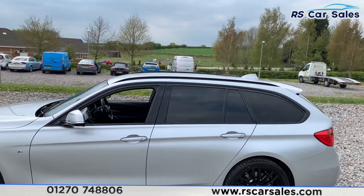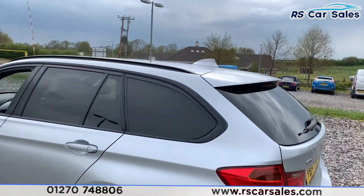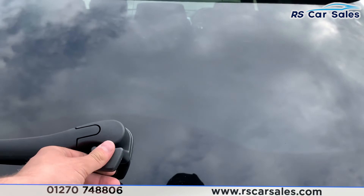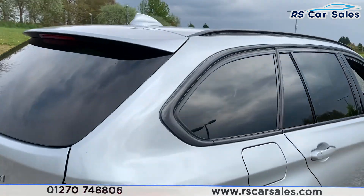You also have black roof bars as well as privacy glass on the rear, as well as black window trim. We also have rear parking sensors and a big spoiler just there. The vehicle does have a split-fold tailgate, as you can see just under where the wiper arm comes out.